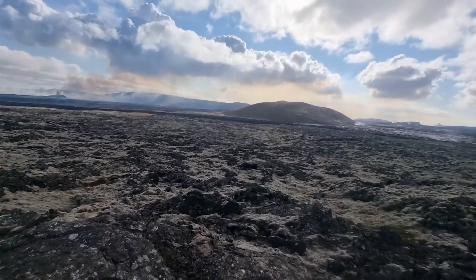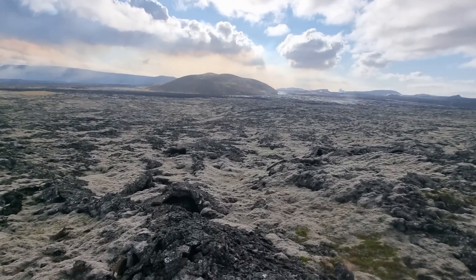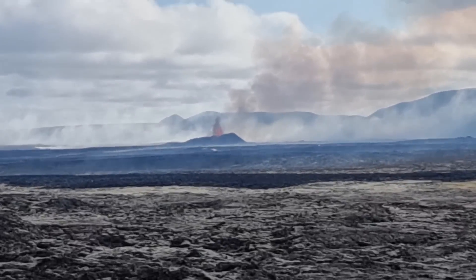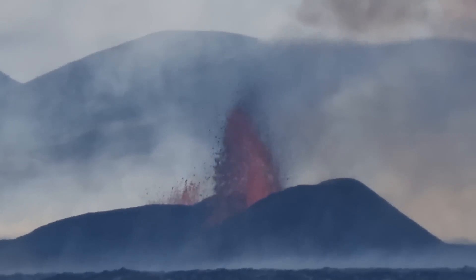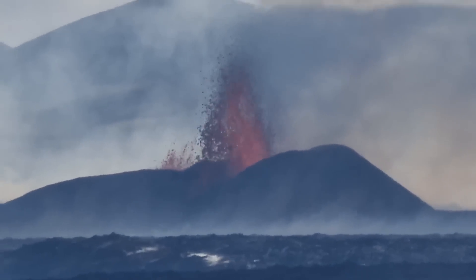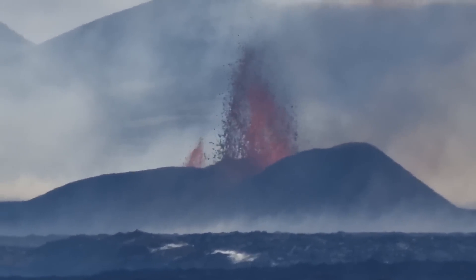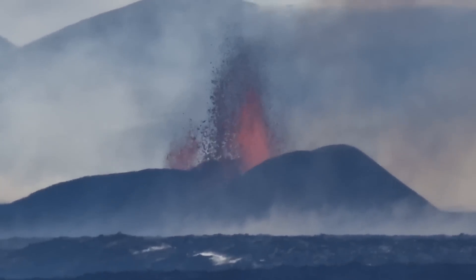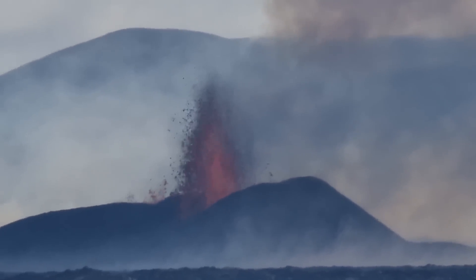That's how the terrain looks — small lava caves here. And there is an ongoing eruption. That's how it looks: lava jets going in the air in two locations. One was smaller to the north-east.